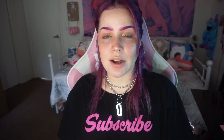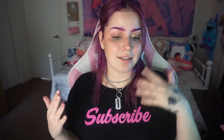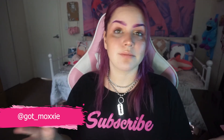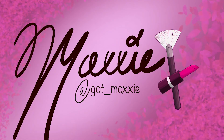Thank you for watching and thank you for hanging out. Don't forget to like and subscribe and follow all my socials — they're all the same at underscore moxie with two X's. I'm pretty much everywhere that is a social media, just look me up. Again, thank you for hanging out and I will see you in the next video. Bye!